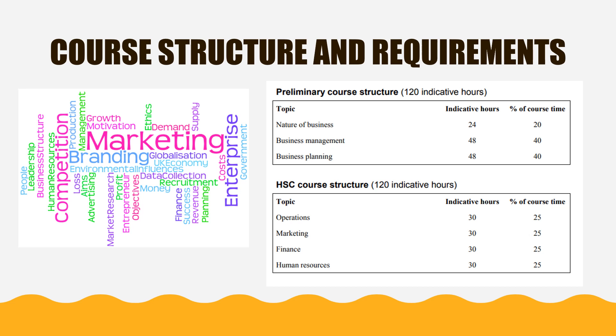Business Studies is a two-year course. In Year 11, students will cover three topics: the nature of business, business management, and business planning. Students build on this knowledge in Year 12 where they study four topics: operations, marketing, finance, and human resources.